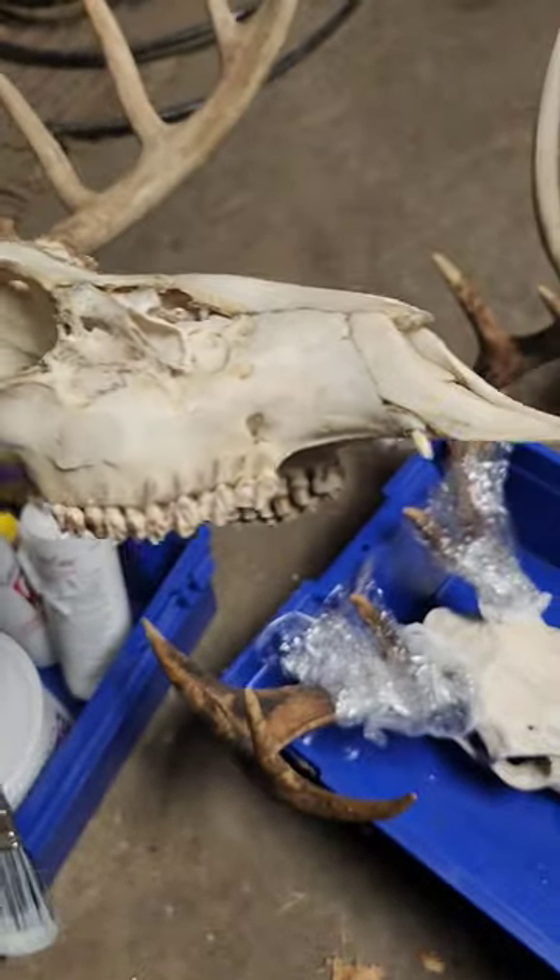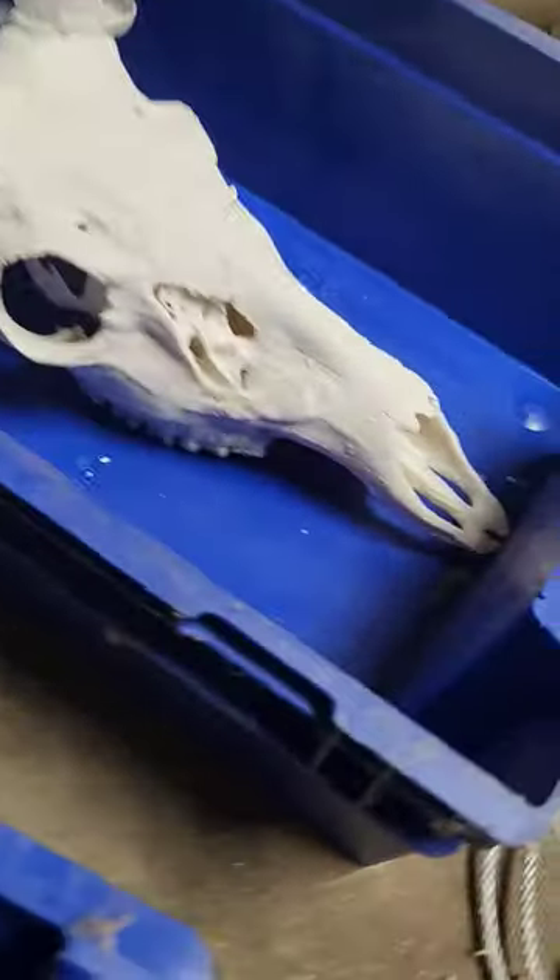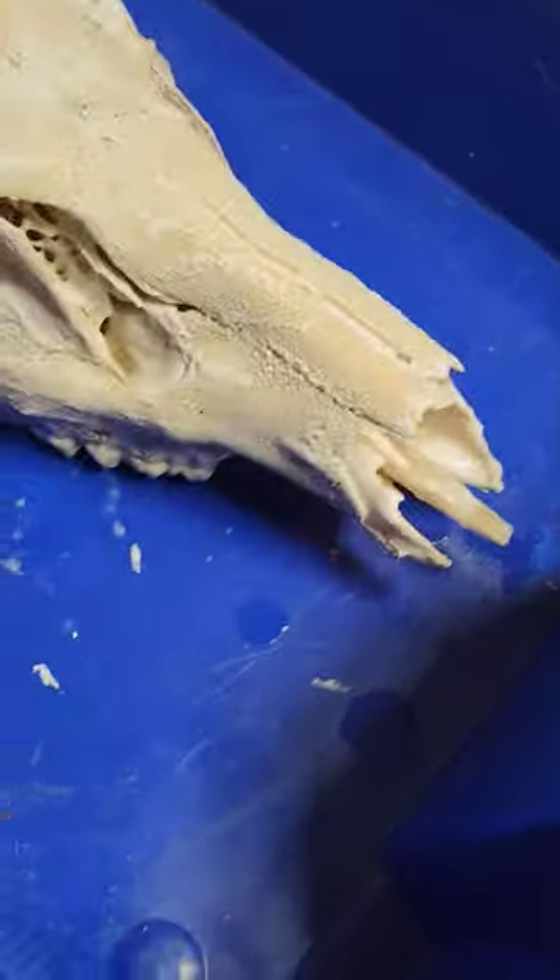You know what I just noticed on the steer? It's got like fangs in the front, and that's pretty weird because these two, I just checked and they don't have it. Look, that one don't have it, that one don't have it.